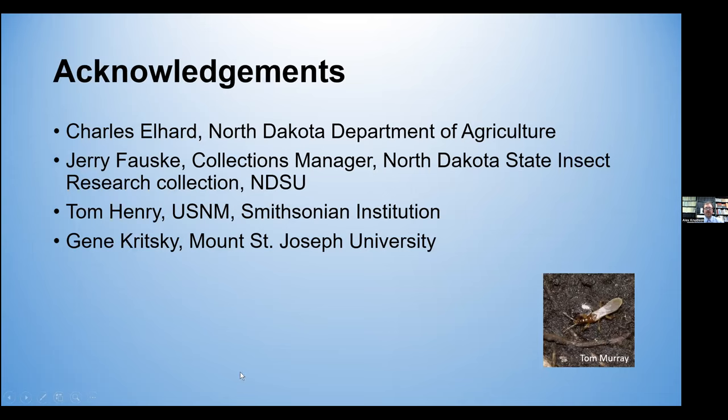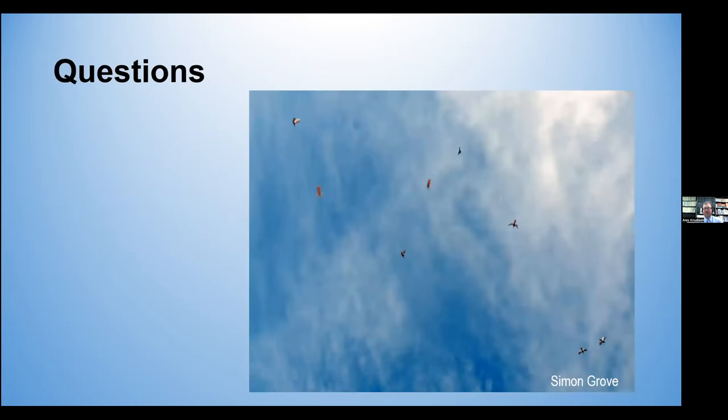So with that, I'd like to thank Charles Elhard with the North Dakota Department of Agriculture for acquiring funding for Dr. Reiter and for the CAPS program. I'd also like to thank Gerald Falski, the Collections Manager of the North Dakota State Insect Research Collection here at NDSU, for providing photos and assistance with the CAPS program. Tom Henry at the USNM, and Gene Kritsky for sharing his thoughts over a few emails. And with that, I'd be happy to take any questions you have. Thank you.